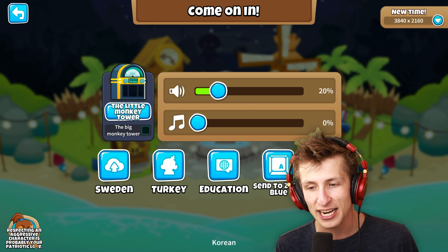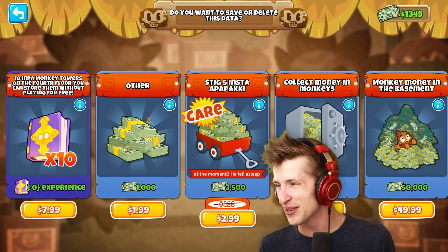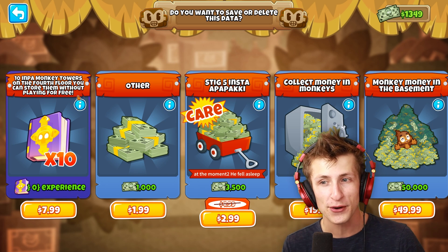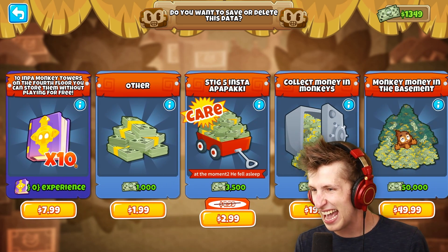Not to forget down here, respecting an aggressive character is probably your patriotic love. Guys, if we go to the store — look — there's 10 Impa monkey towers on the 4th floor. You can store them without playing for free.